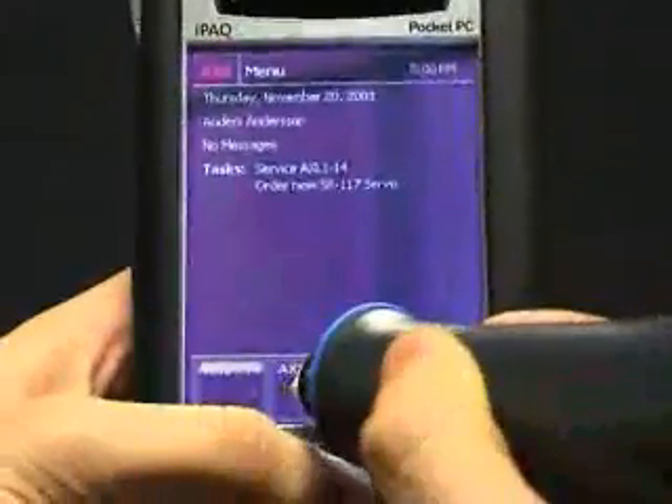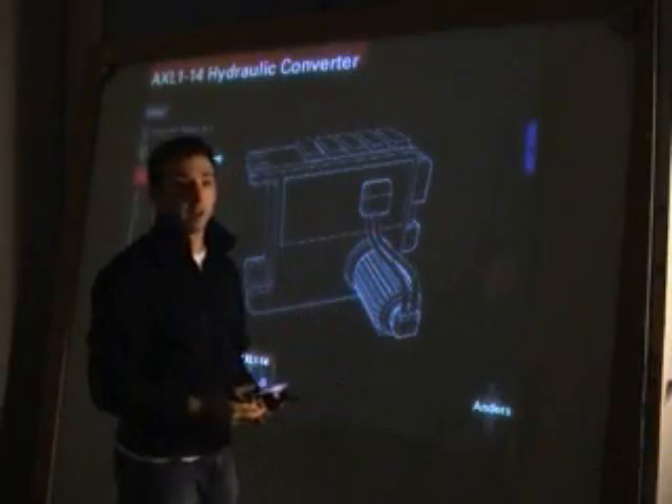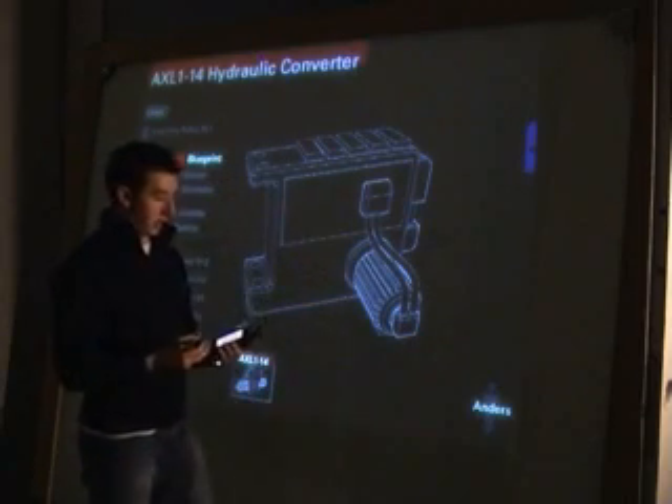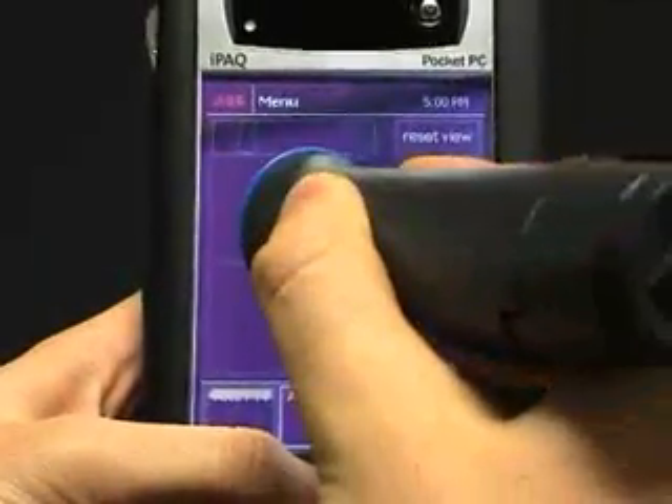So I can grab it from the iPack and carry it over to the screen, drop it anywhere, and then it gives me all the information I'm looking for. For example, blueprints, which I can then navigate from the pocket PC like a remote control.